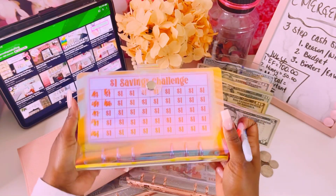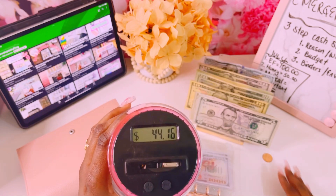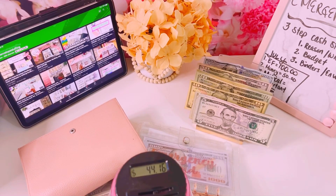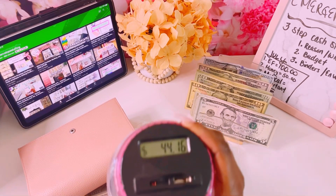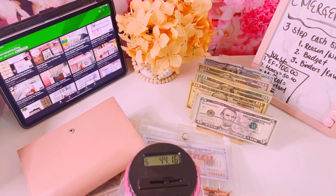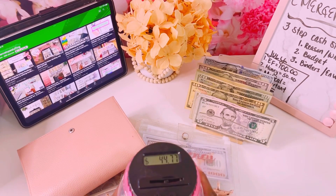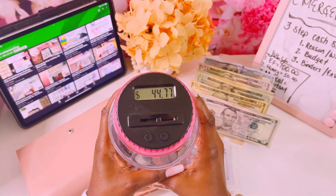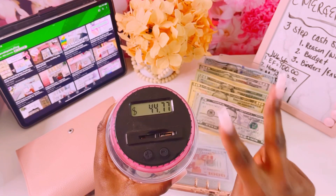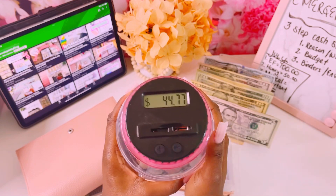Let's go ahead and put in our coins. As of today we have $44.16, and we'll be adding about 75 cents to the coin jar, putting us at almost $45. After counting we have $44.77 — there were two dimes that did not count, as this coin machine is not really good at counting dimes. But we're all done here.